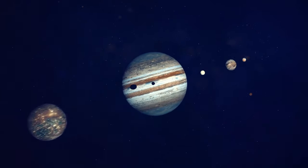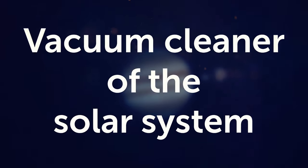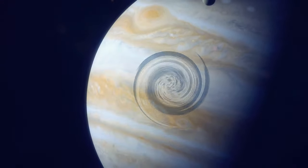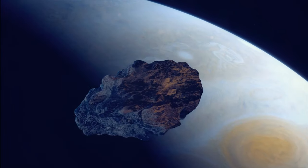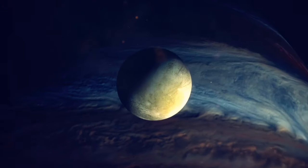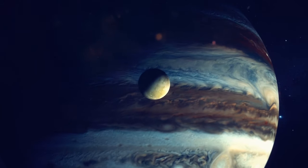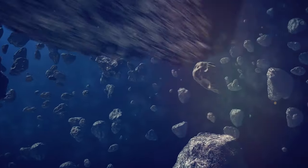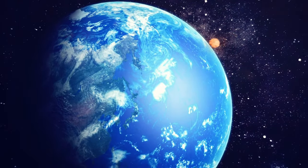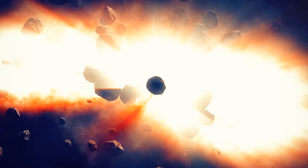Jupiter earned the nickname 'vacuum cleaner of the solar system' because it can eat up any comet or asteroid that comes close enough. It can also change their orbits and kick them out so they can't come back for a very long time — though sometimes it accidentally sends asteroids or comets into the inner planets, possibly causing collisions like the one that made the dinosaurs extinct 65 million years ago.